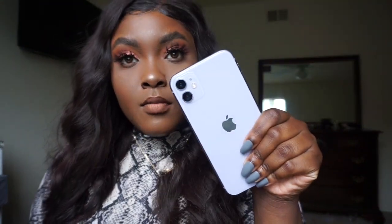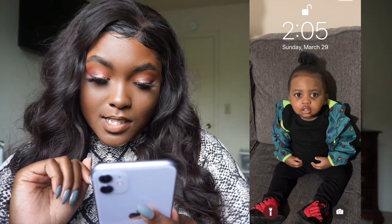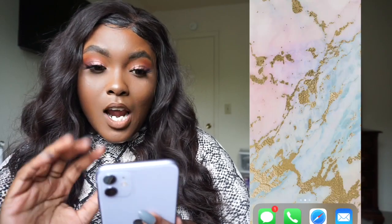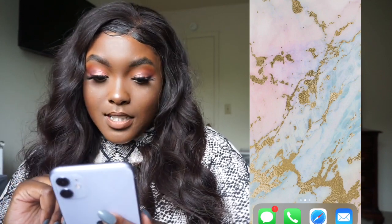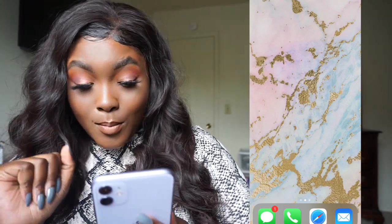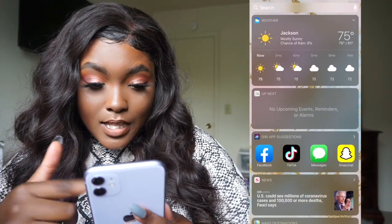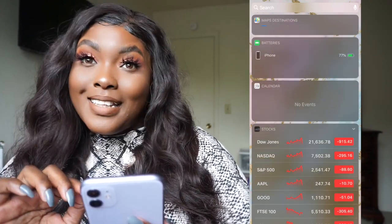I got this phone like a month ago and I wanted to show y'all what's on my phone. So let me slide over so I can put the screen right here. First thing you see is my lock screen — it's just a picture of my son. Let's start right here on this first screen; it's just a background I got off of Google. I love marble, I love gold — I just got this pink and blue and gold marble background.